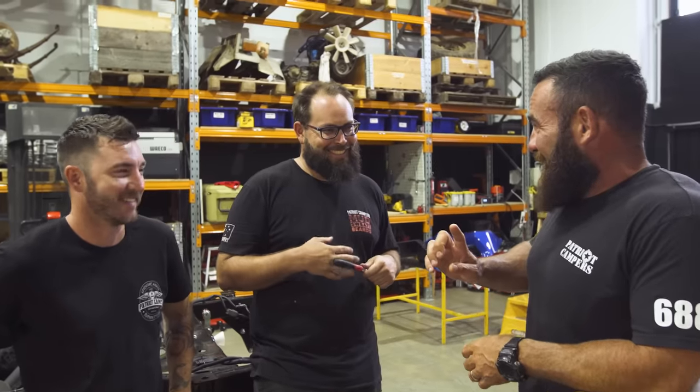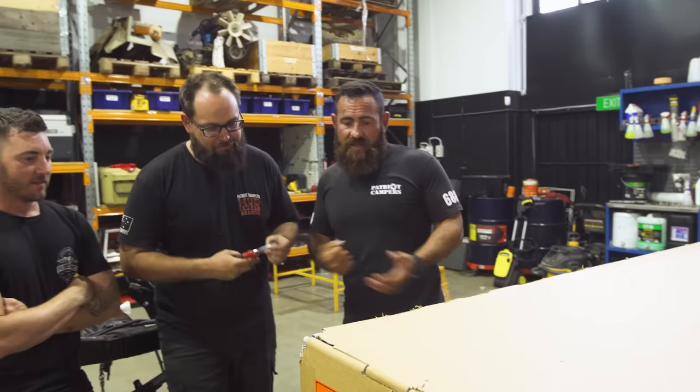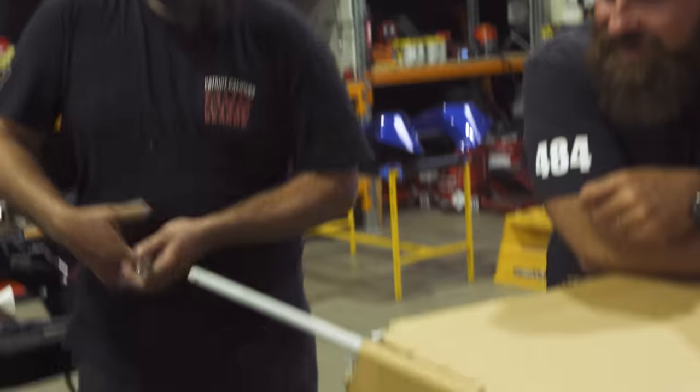Honestly, all jokes aside, you guys let me know what you want me to do, and more importantly, what you don't want me to touch. Anything that I can wreck, you know I will destroy it. Let's get into it. Let's get this thing out of the tray and Pecor all the D-Maxes.